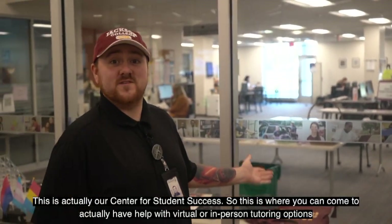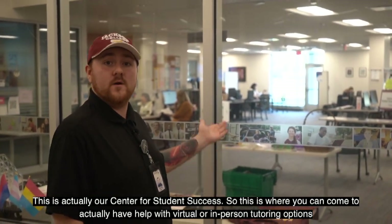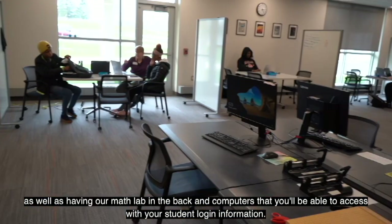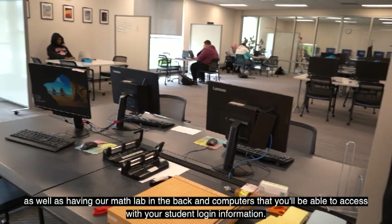This is our Center for Student Success, where you can come to get help with virtual or in-person tutoring options, as well as our math lab in the back and computers that you'll be able to access with your student login information.